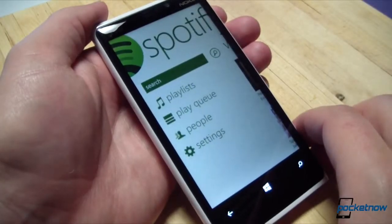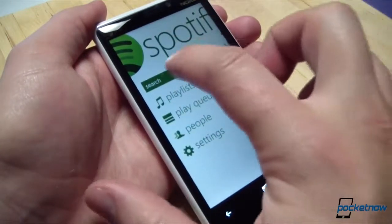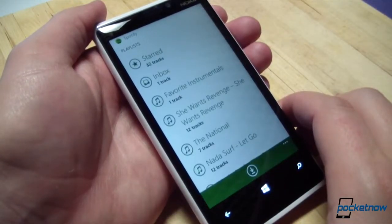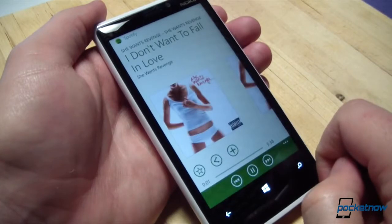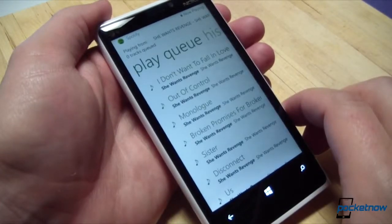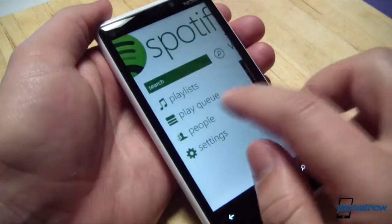The user interface is very similar to what you've already seen on Windows Phone 7. We launch into the app and have the Spotify title up top. There's a search bar where you can search for artists. Your playlists are aggregated here, and if you want to start playing a playlist, you can just tap on a song and it does that. You can also see the queue of music you've lined up from various playlists, and you can see your list of people, which is really cool.